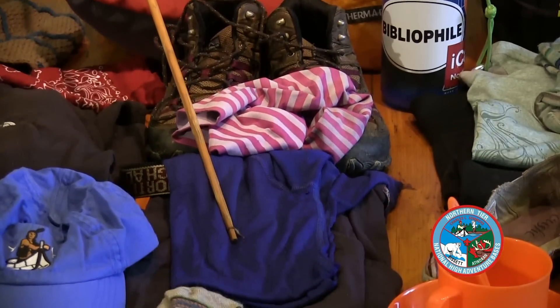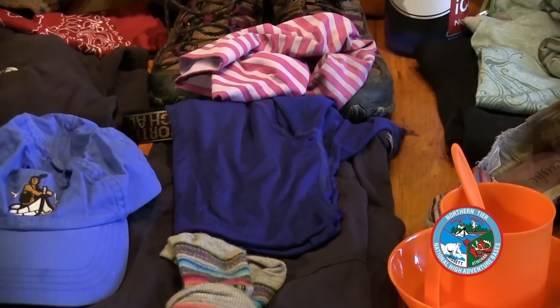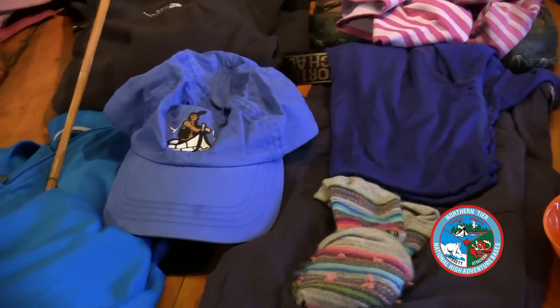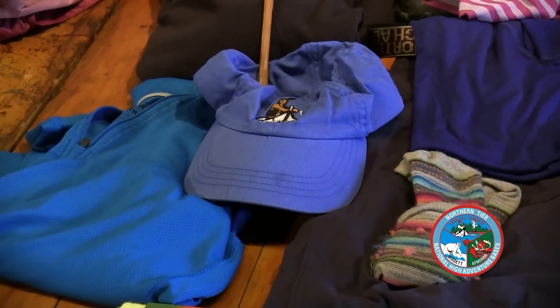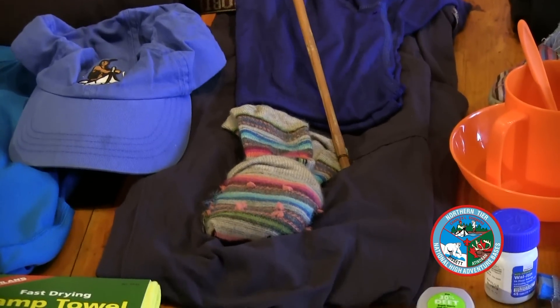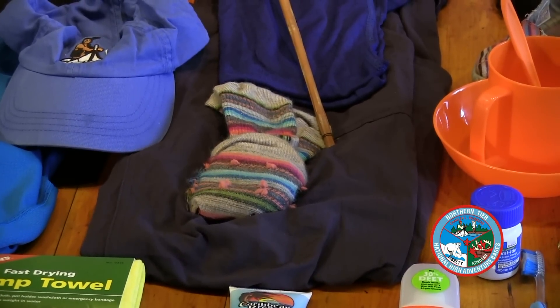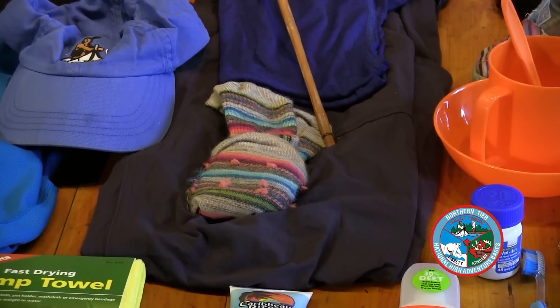You also need a shirt that is synthetic material — don't bring any cotton. I like to bring a long sleeve shirt to protect from the sun and the bugs. It's also good to have a baseball hat or a wide brim hat for trail to keep the sun off your face. When you're picking out synthetic pants for trail, make sure that they're long pants or that they have zip-off legs, which will help with the bugs and the sun.